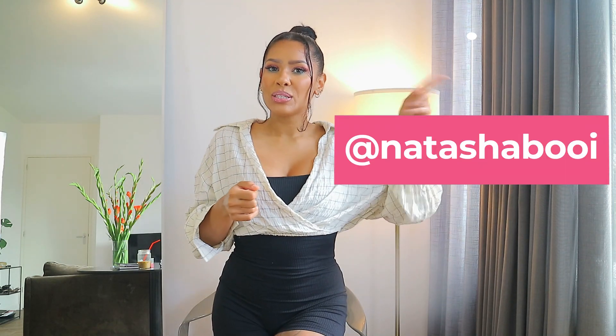Hi guys, welcome back to my channel. My name is Natasha — if you're new, welcome! If you're already subscribed, thank you for clicking on my video. Don't forget to hit the subscribe button and press the notification bell. I post regular videos about fashion, lifestyle, and vlogs. If you like my style, follow me on Instagram — I'll pop it right here.